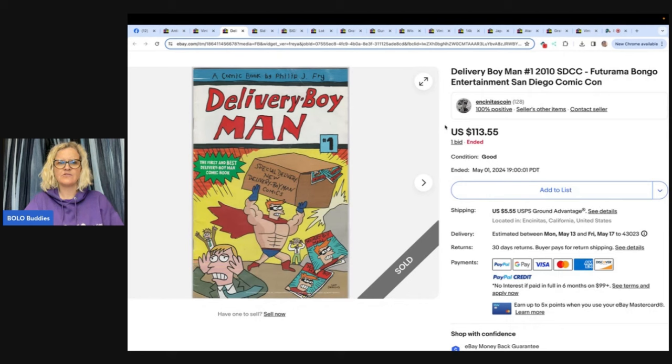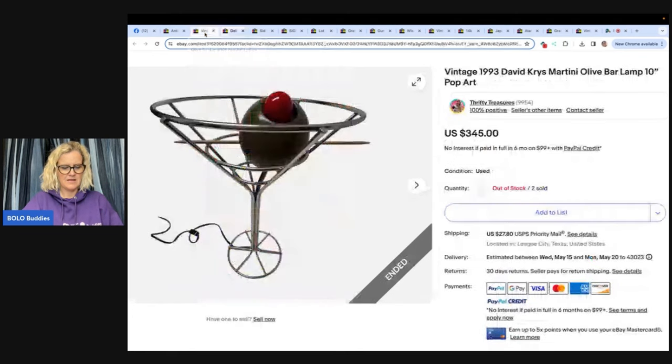This one is a Delivery Boy Man number one — yes, it's a comic book. Bought a box of 100 comics from an estate sale for $10, about a dime each. Sold this one for $113.55. This one comes from Thrifty Treasures and she is on Whatnot also and has awesome jewelry — make sure you follow her over there.